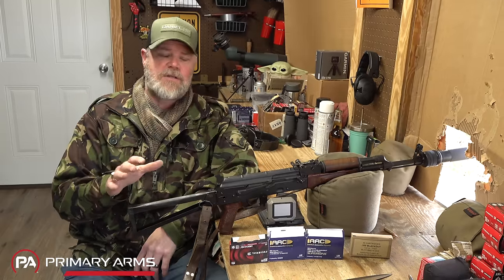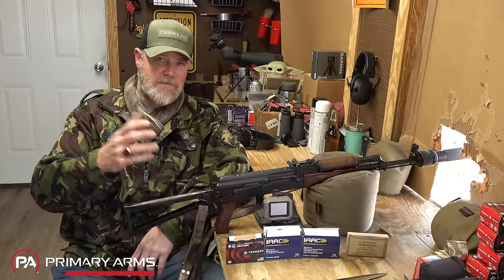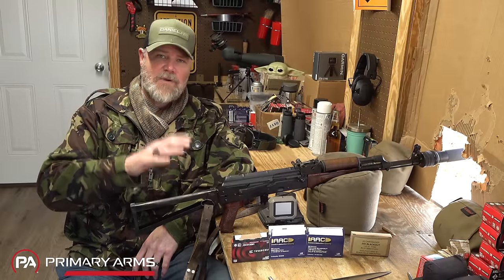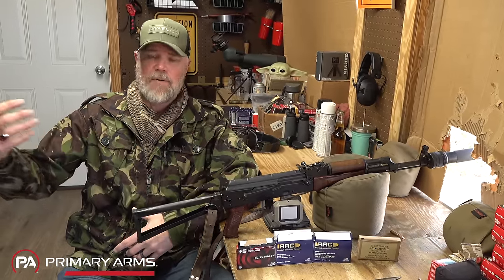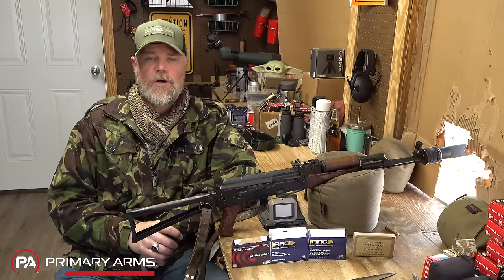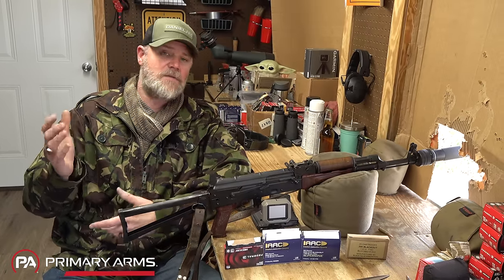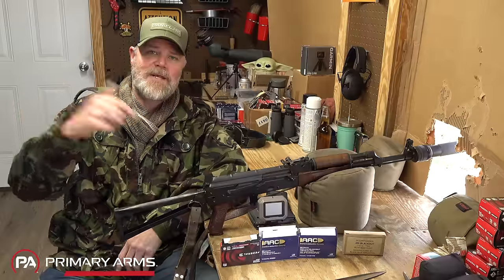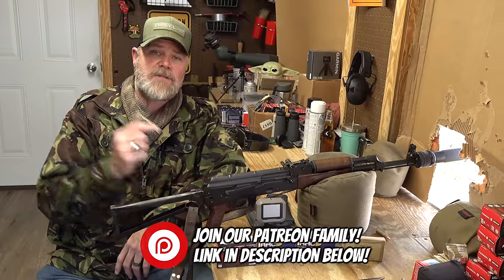I look forward to your comments below. I know I'm stepping on some toes with AK fans, but I'm trying to look at this objectively and toward the future, considering the political realities affecting cartridge availability and practical use. If you'd like to support us at the Military Arms Channel, the best way is to become part of our Patreon family — link in the description below — where you'll get early access to videos and direct access to me.